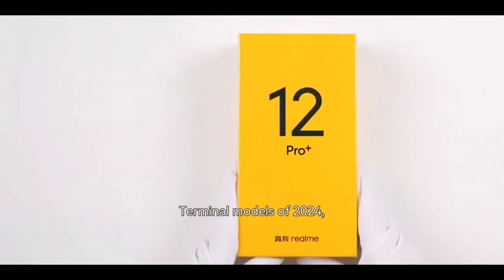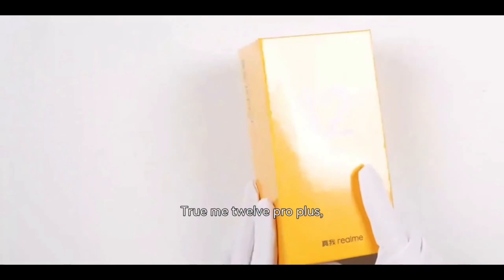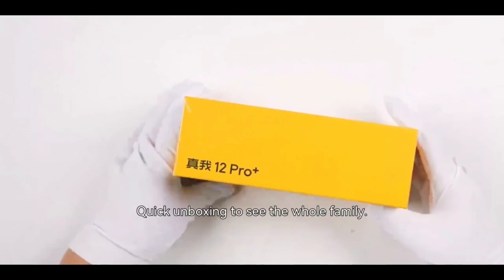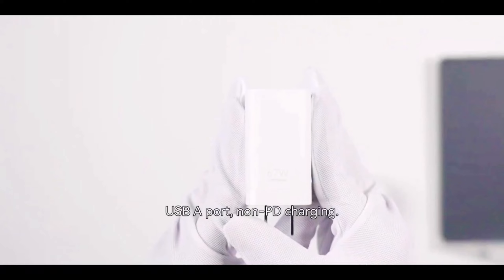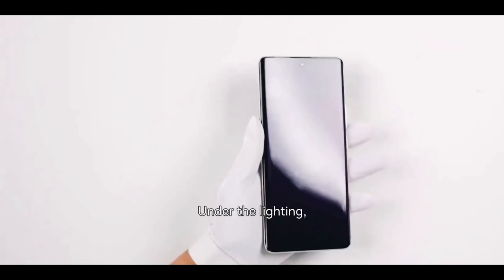Terminal models of 2024 — how does it look? Let's see what level it actually is. Realme 12 Pro Plus, iconic yellow and black packaging. Quick unboxing to see the whole family. Standard 6W charger, USB Type-A port, non-PD charging. Let's look at the real phone under the lighting.